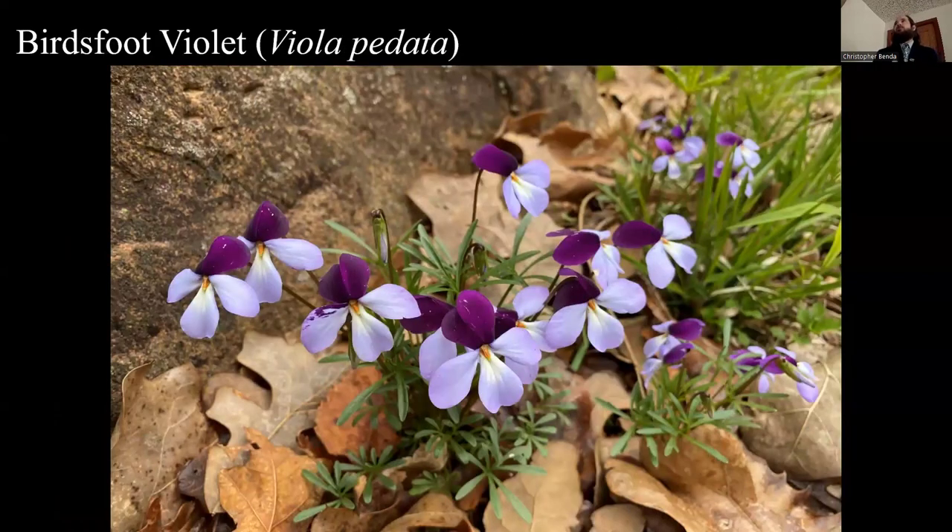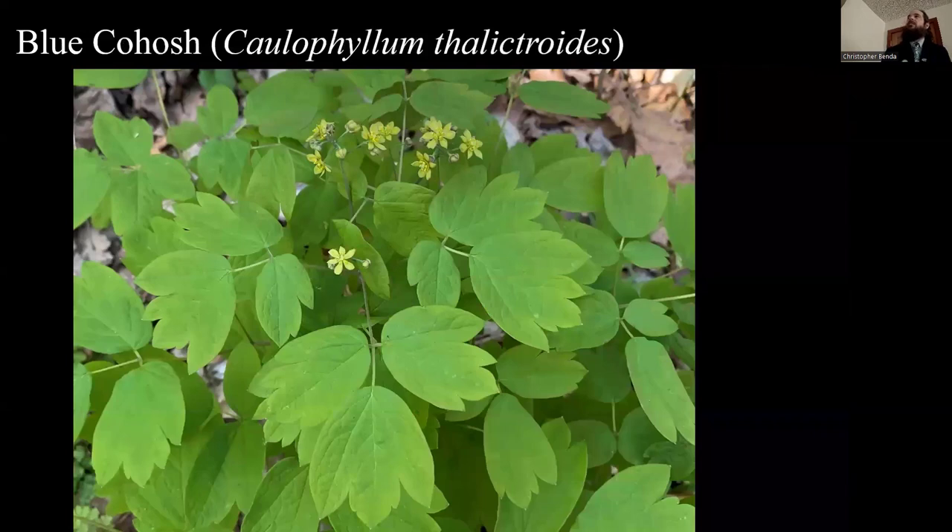The bird's foot violet is a little more common in Northern Illinois; I don't see it very much around here. I've seen it at LaRue Pine Hills, Burke Branch, and this one is at Piney Creek Ravine. They're often all light purple, but you get these bicolor ones as well — stunning little violets. We have 32 species of violets in Illinois. I also really like blue cohosh. When you see blue cohosh, look around for other goodies because it's a conservative plant — it really only occurs in intact, high-quality, rich woodland areas.